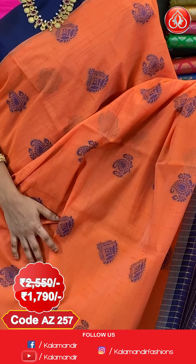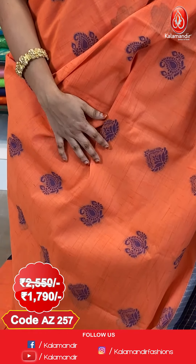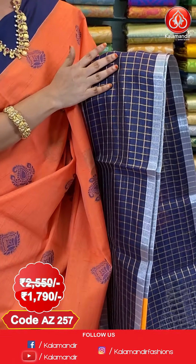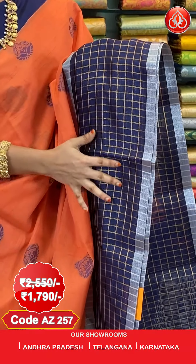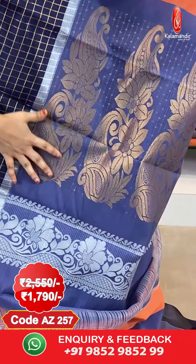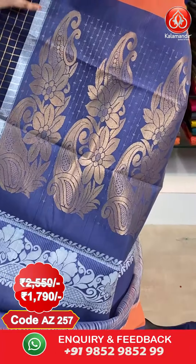Next saree — orange and navy blue color combination, a very bright combination ladies. All over the body we have got floral and paisley booties in Meena work. And here comes the border — contrast border with golden zari checks and silver zari khadi lines. And here comes the pallu — contrast pallu with paisley and floral motifs in golden zari.